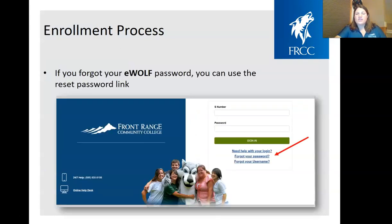After reapplying or confirming you're a current student, the next step is logging into eWolf. If you forgot your password for eWolf, press the 'Forgot Your Password' button and it will send an email to whatever address was recorded on your application. When logging into eWolf, you're going to use your student number — a capital S followed by the numbers — and then whatever password you picked.